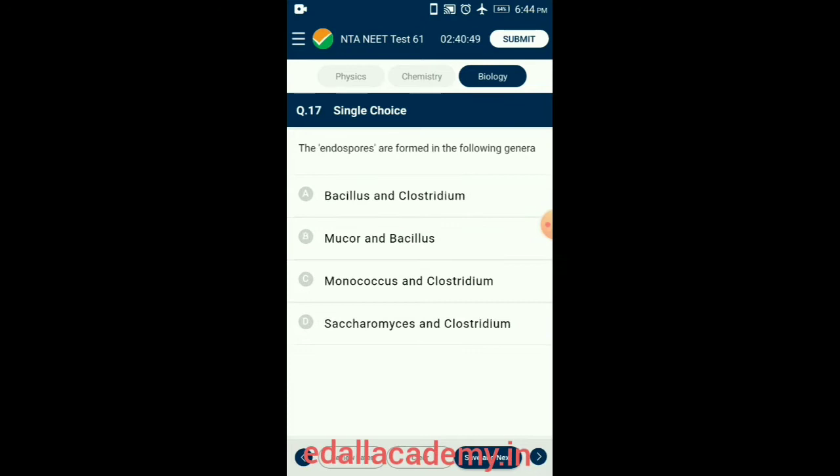Question 17. The endospores are formed in the following genera. An endospore is a dormant, tough, and non-reproductive internal structure produced by some bacteria and archaebacteria. Endospore formation is more common in rod-shaped bacteria or bacillus forms. So the answer for this question is option A: Bacillus and Clostridium.